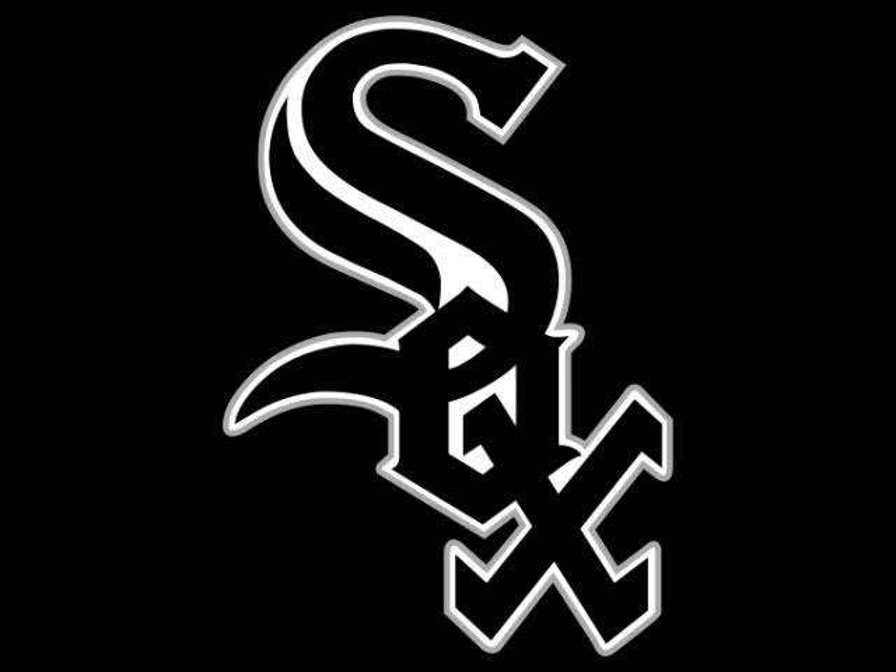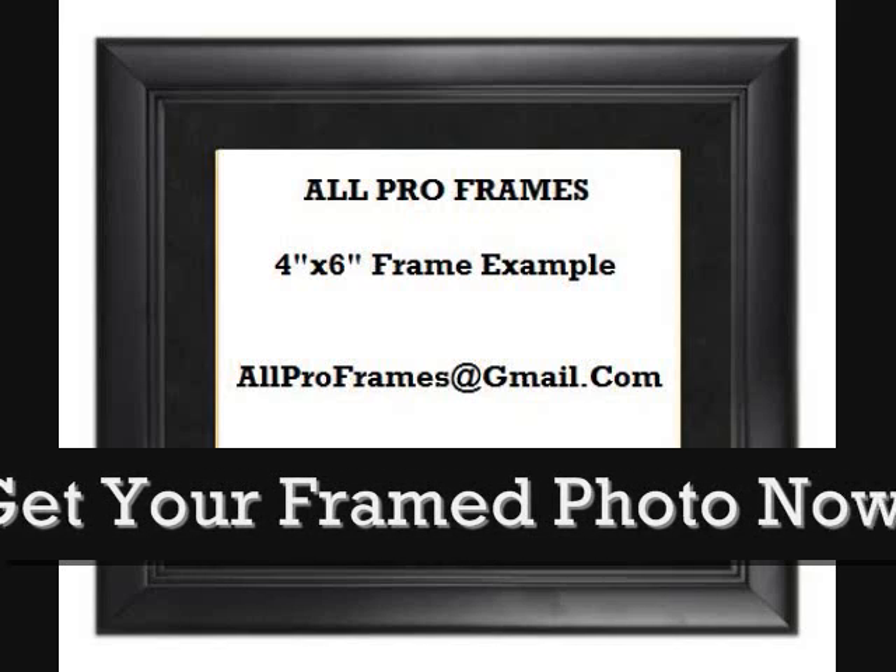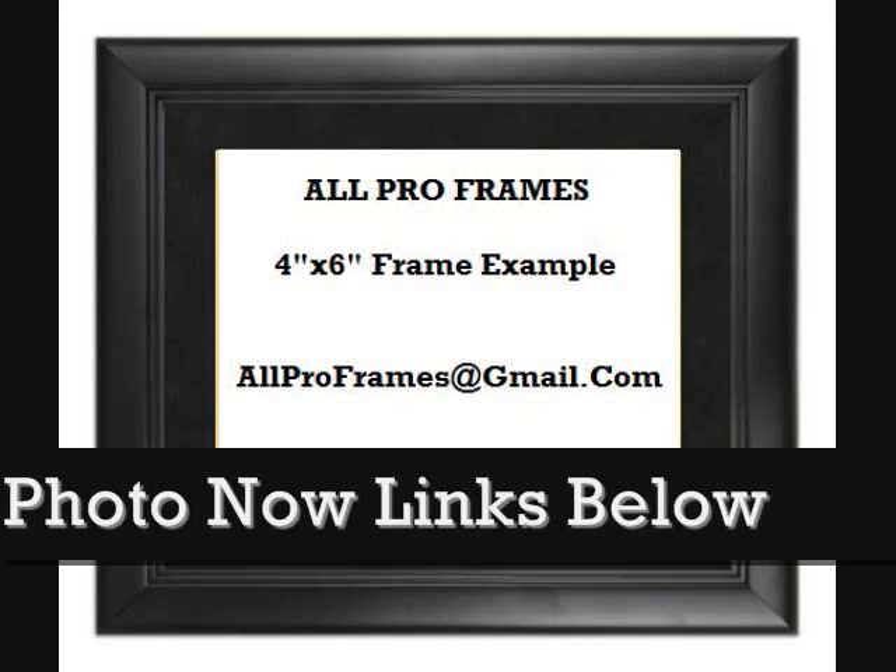Welcome! Take a look at our beautiful 4x6 eye-catching photos, great for any picture enthusiast. Every one of our pictures are placed in a stunning frame that would look great in any room.